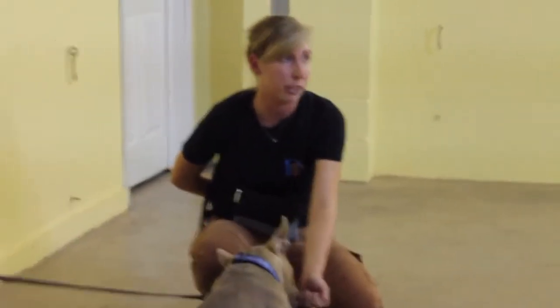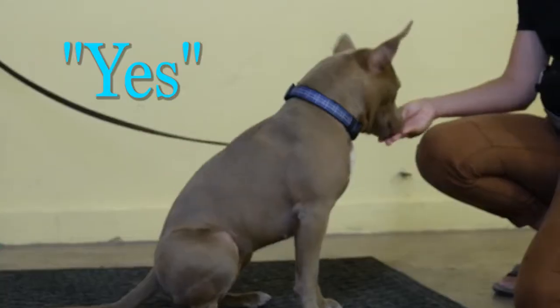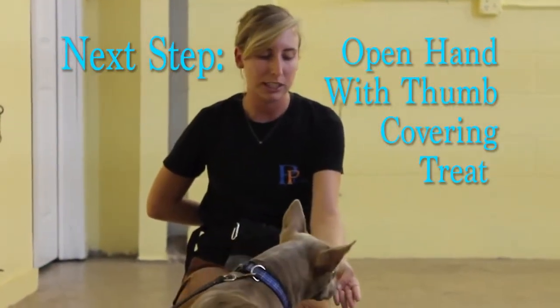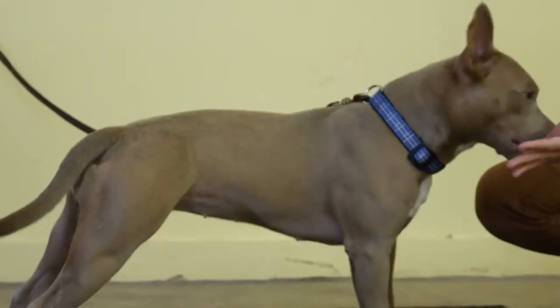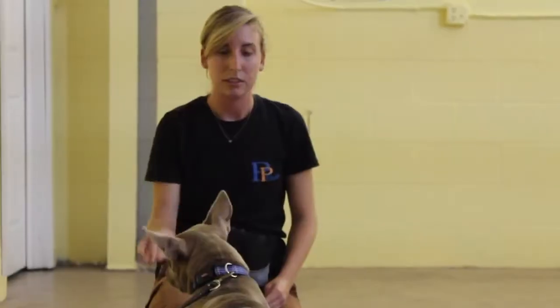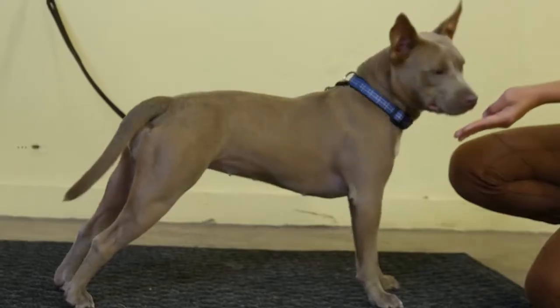I'm going to say my reward marker, yes, when she backs off. The next step will just be an open hand with a thumb covering it so that she can smell it a little bit more. She backed off, and I give her the better treat. She's pretty quick at this. I'm going to go ahead and attach my verbal to it — I'll say 'leave it.'